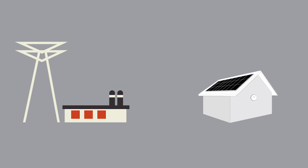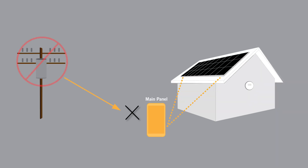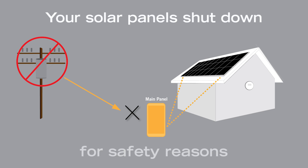How? The electrical grid sends a very specific signal to your home and your solar panels sense it. If the signal is not received by your home, such as during a power outage, then your solar panels automatically shut down for safety reasons.